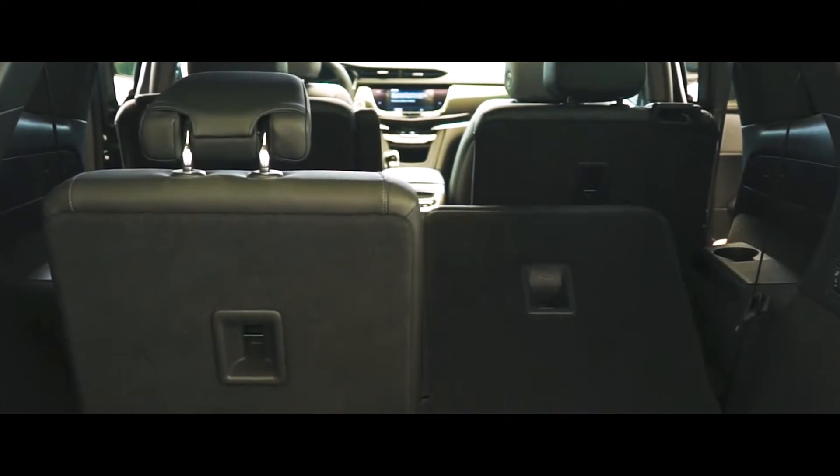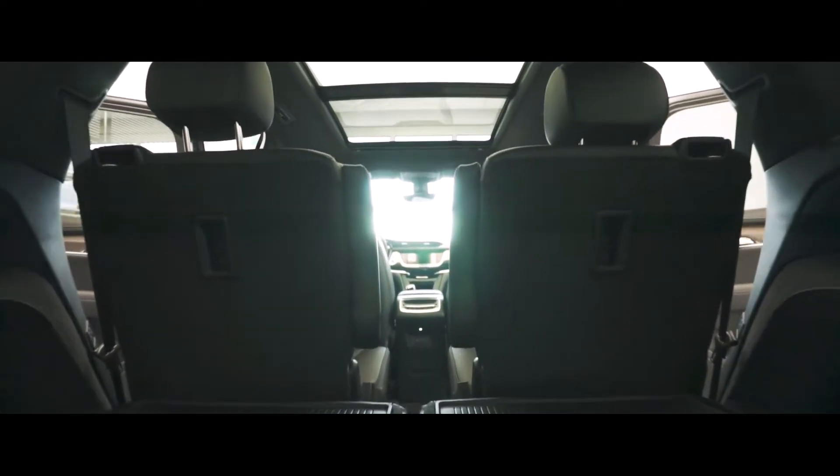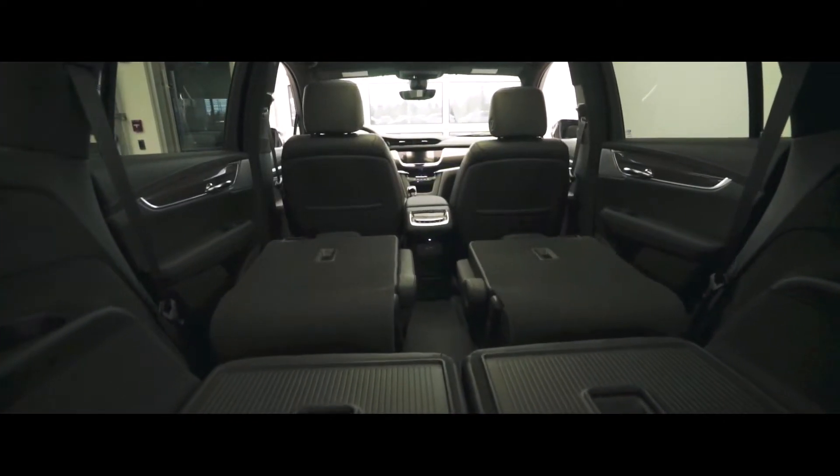If you do need more trunk space, the third row can electrically rise and fold. If your shopping trip has left you wanting more, don't worry, the XT6 has you covered. With another press of a button, the second row will make way for more.